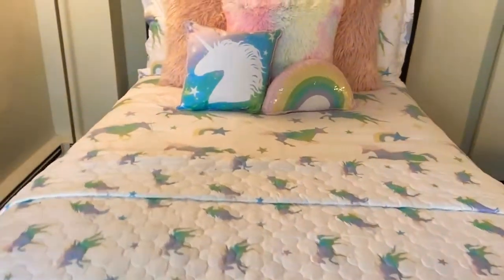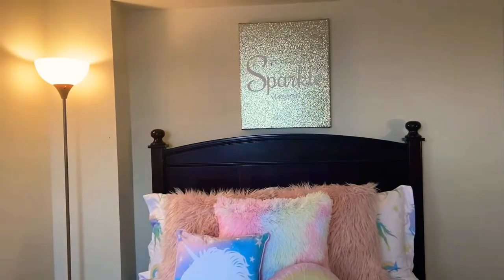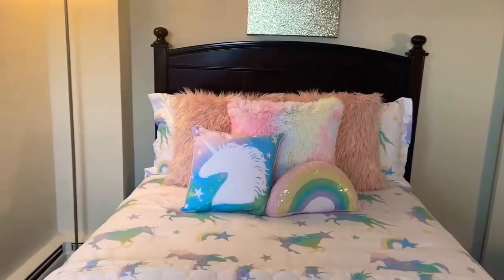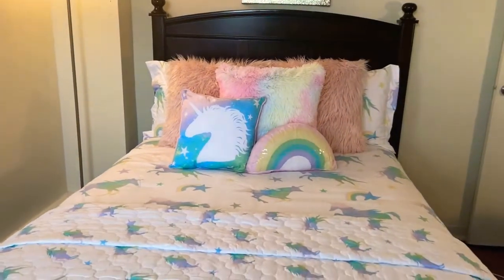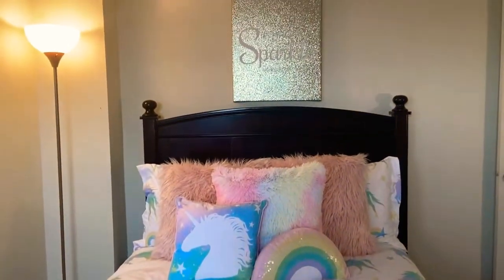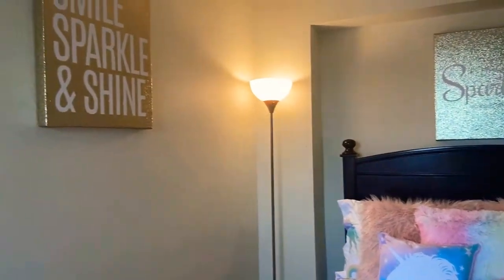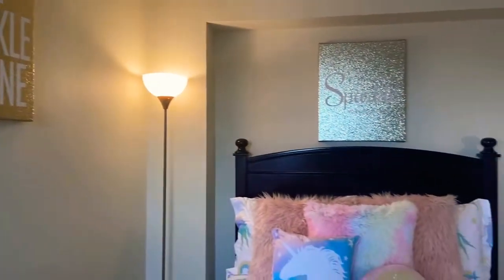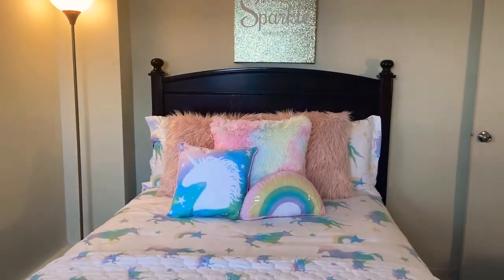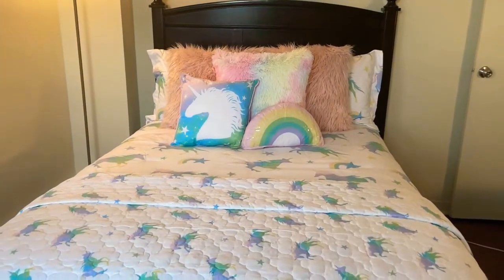My daughter loves unicorns and I'm just pretty much trying to let her pick items for her room. This is her space and she needs to enjoy it. So that's a tip, guys — let your children incorporate their personality in their space. We cannot always take control of their space. Just let them bring their own personality into their space because they have to be in here and they have to sleep in here.